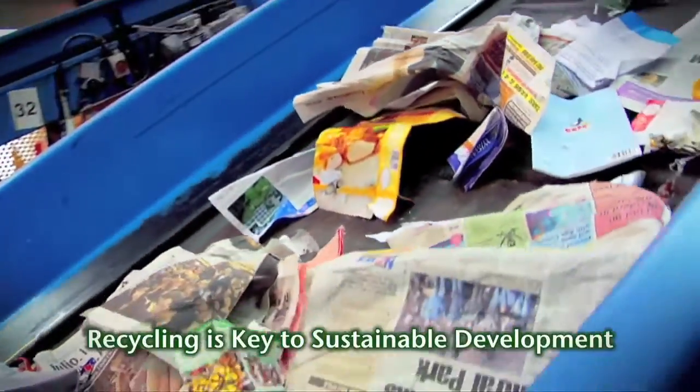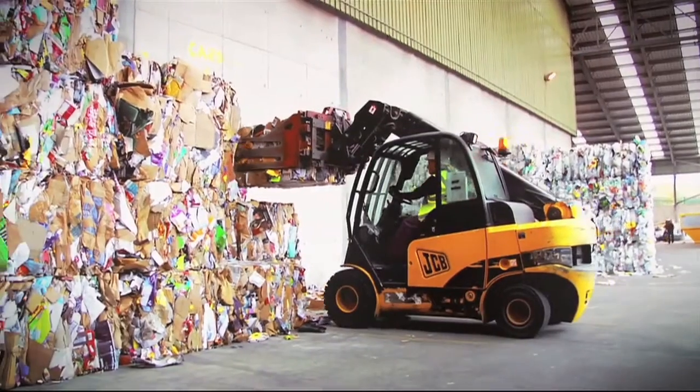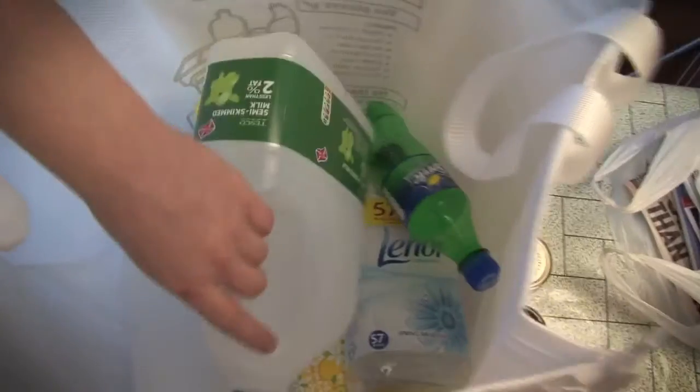Recycling is considered a key factor in achieving the solution, returning materials back into the system so that they can be reutilised indefinitely. But what does recycling and general household waste processing look like in practice?